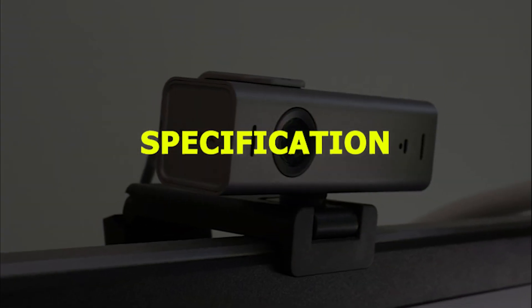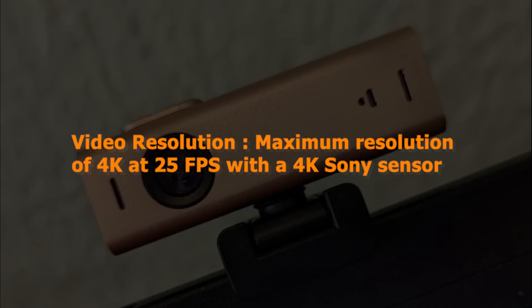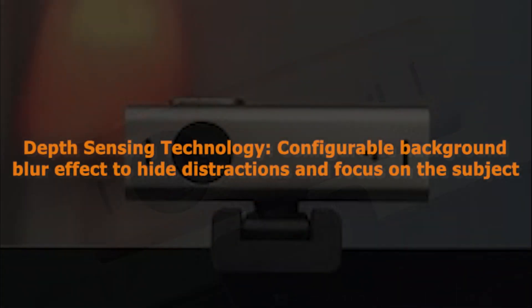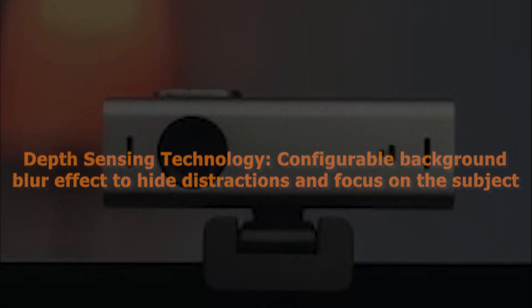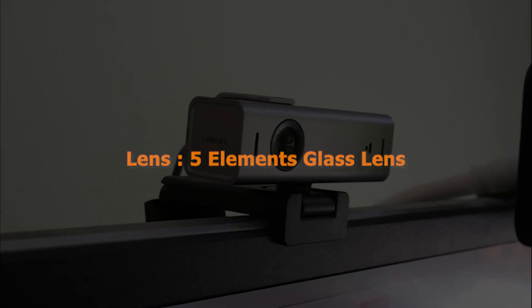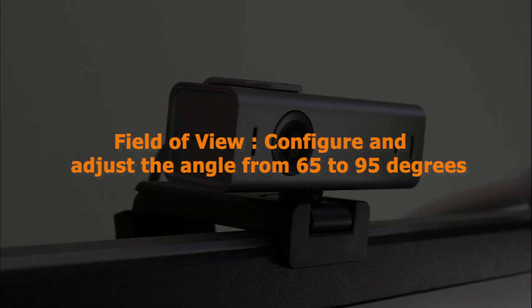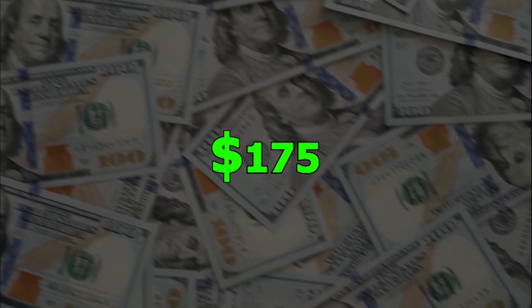Specification: Video resolution maximum of 4K at 25fps with a 4K Sony sensor. Depth-sensing technology: configurable background blur effect to hide distractions and focus on the subject. Lens: 5-element glass lens. Field of view: configurable and adjustable from 65 to 95 degrees. Price: $175.